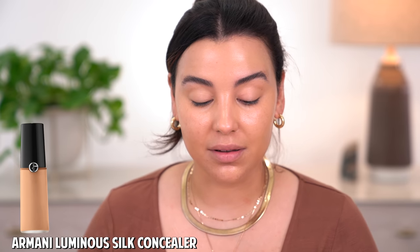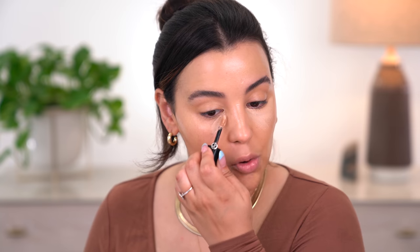Final verdict on the foundation: it definitely has great medium coverage. It's not full-on coverage — I still have some blemishes peeking through, but nothing that can't be covered up with concealer. So I'm moving on to concealer — the Giorgio Armani Luminous Silk Concealer in shade 5. I've really been loving this. It looks very natural on the skin, which is why I'm pairing it with this foundation. I'm taking this underneath my eyes and using it to highlight my chin area, Cupid's bow, and down the center of my face.